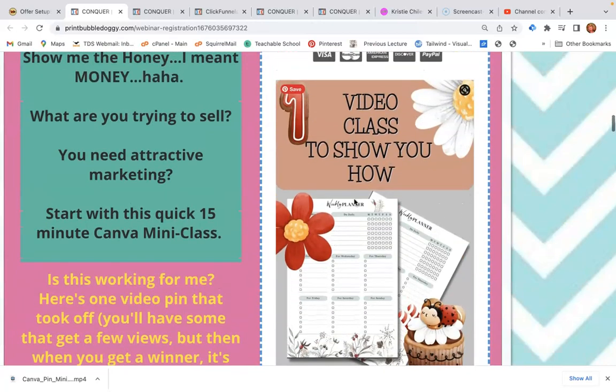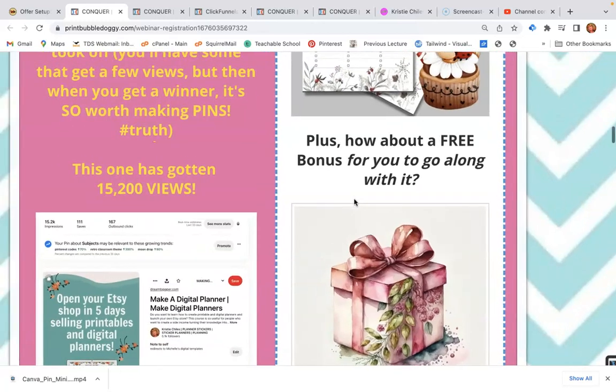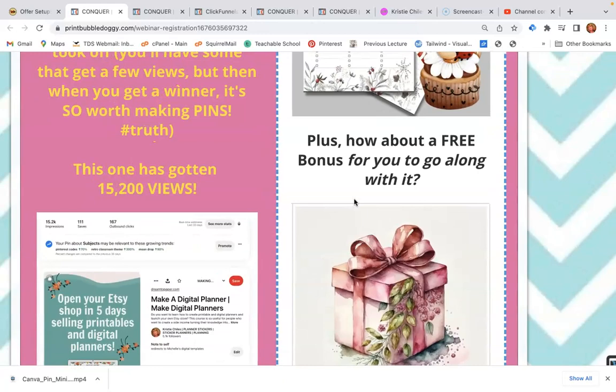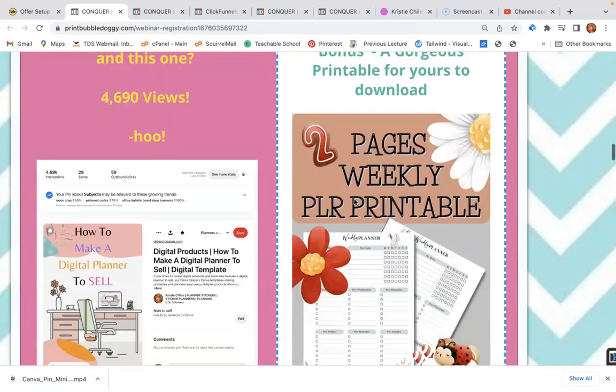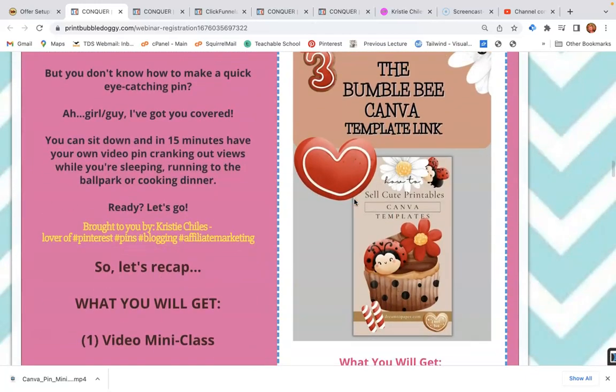You get a video class — it's 15 minutes. Some people never go through a long video course, so sometimes it's better to just know one thing to do and sit down and make a cute video pin. What I love about these is that you can add music. You can actually do it with the free Canva account — you don't have to have the pro account.